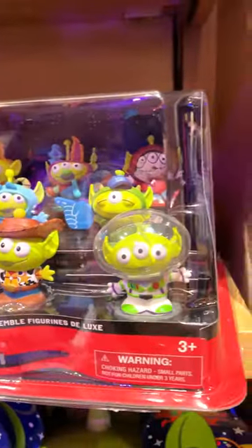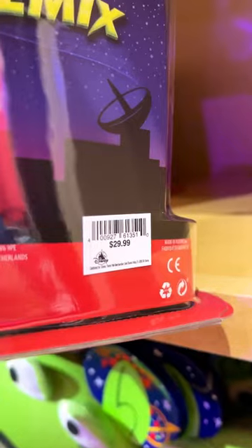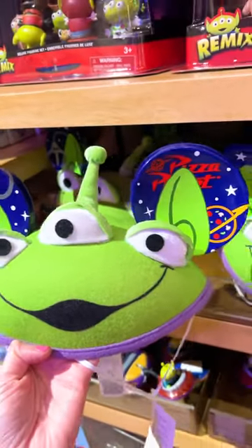We have a deluxe figurine set — look, they have them dressed up as Sully and Monsters U — and it's $30. There's also an alien ears hat for $25.